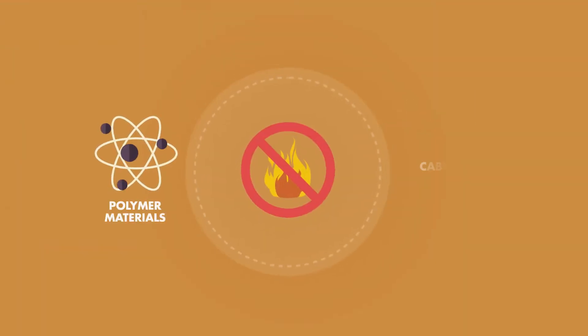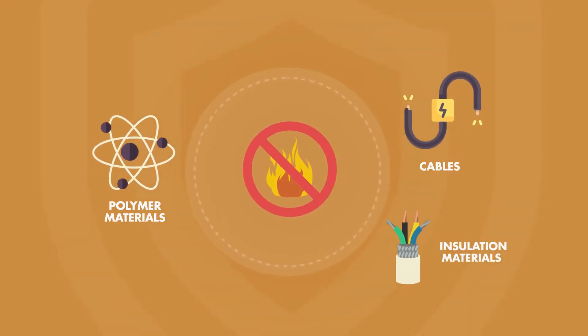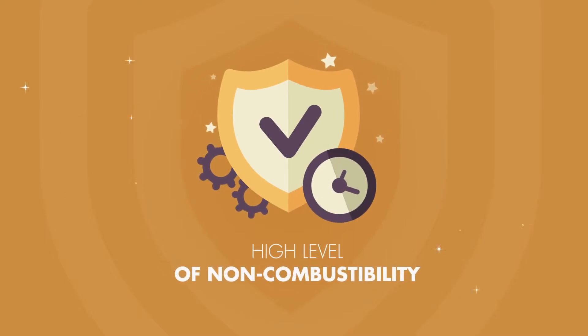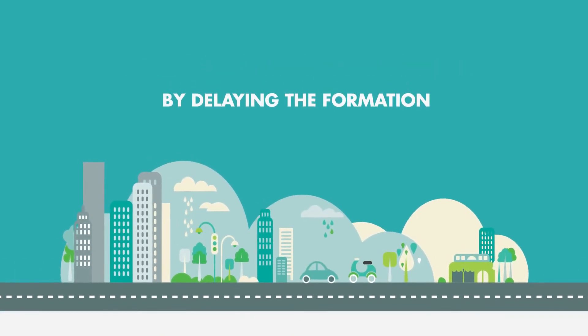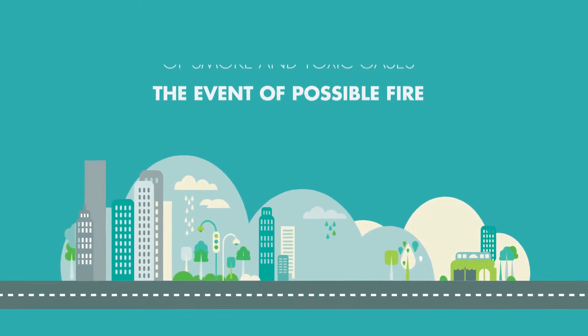Especially while protecting polymer materials, cables and insulation materials in the electricity sector against fire, without changing the properties of the product, it provides a high level of non-combustibility. It helps to create safer habitats by delaying the formation of smoke and toxic gases in the event of a possible fire.